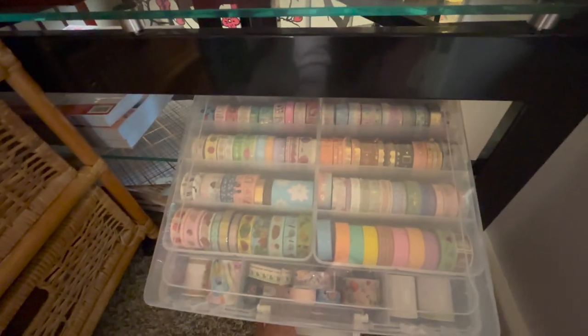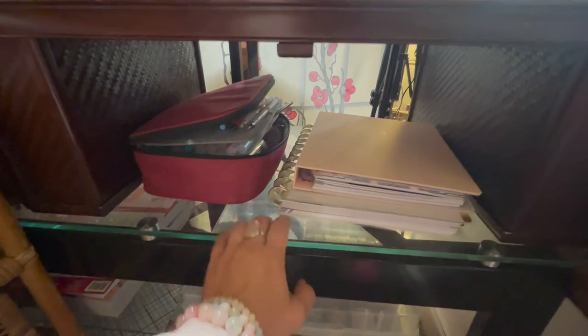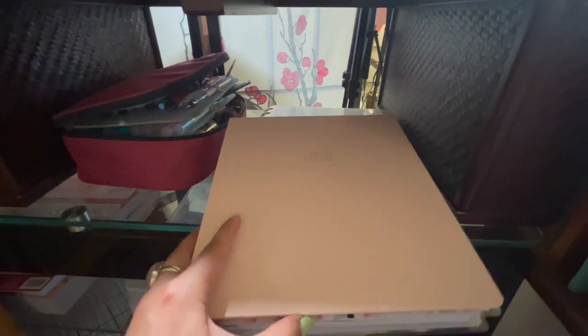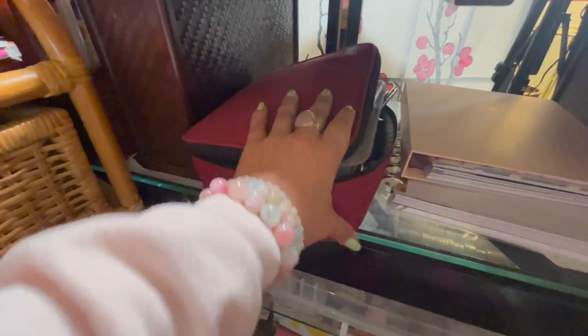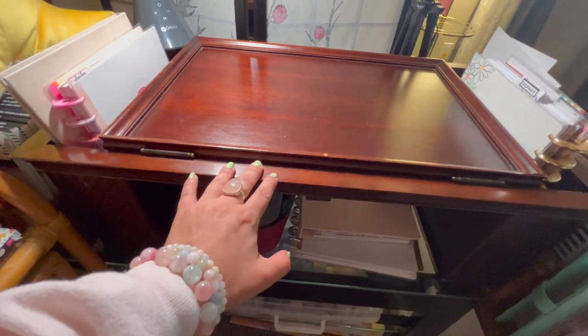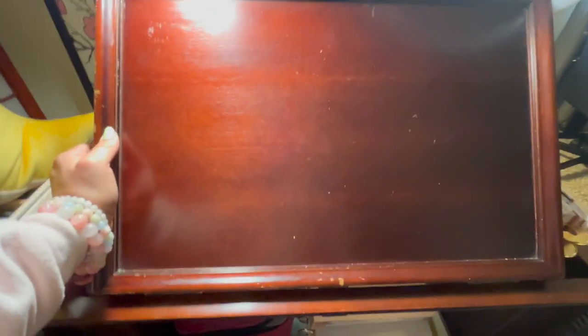On top of the scrapbook box I have my washi tape storage from Michaels — this thing is amazing and organizes my washi tape really well. On top of the TV stand I have my Franken Planner — another Work Life Happy Planner cover from the thrift store that I'm using to protect the cover of my Franken Planner. Underneath that is my reading journal, and here is my ride-or-die daily pencil case with everything I pull for frequently. This top part is a wooden artist easel that pops up so I can work at an angle.